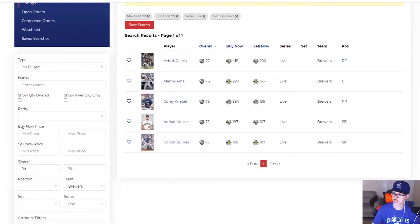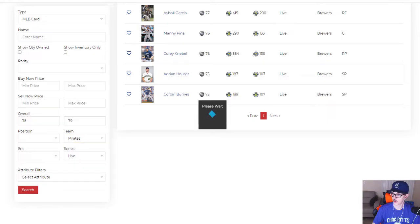So for the Brewers, Knebel and Burnes are your two guys to look at if you're really interested in investing in a Brewer this year.